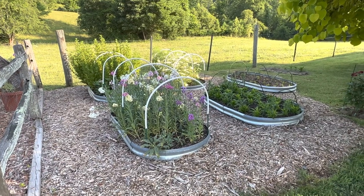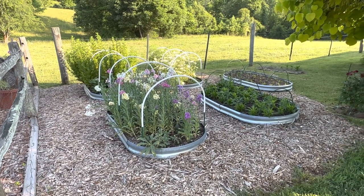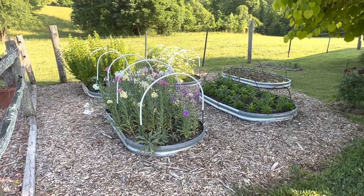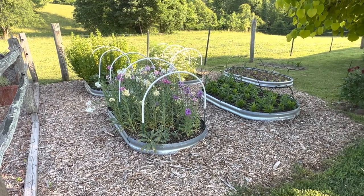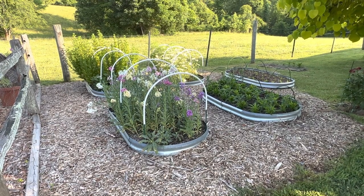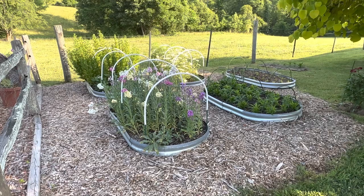Hey everyone, thanks for joining me today. In case you're new here, my name is Bobbi and you're watching Gardening on Taylor Mountain. Let's take a quick tour of my cut flower garden and I want to show you a new addition we've recently added.